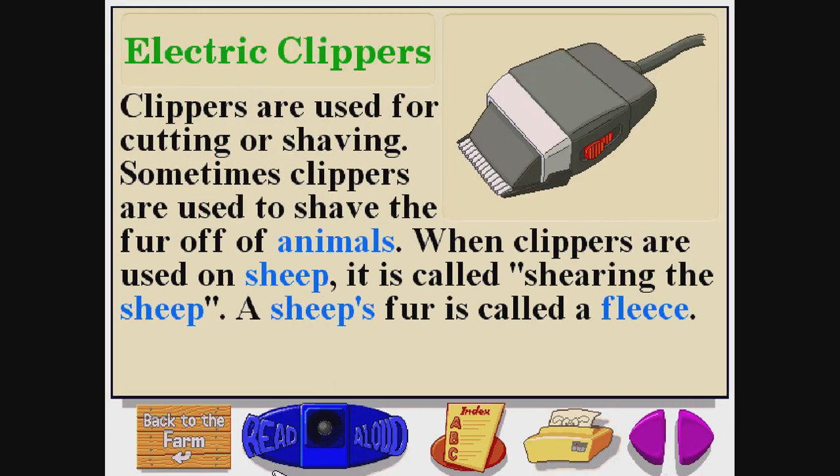Electric clippers. E-L-E-C-T-R-I-C C-L-I-P-P-E-R-S. Clippers are used for cutting or shaving. Sometimes clippers are used to shave the fur off of animals. When clippers are used on sheep, it is called shearing the sheep.